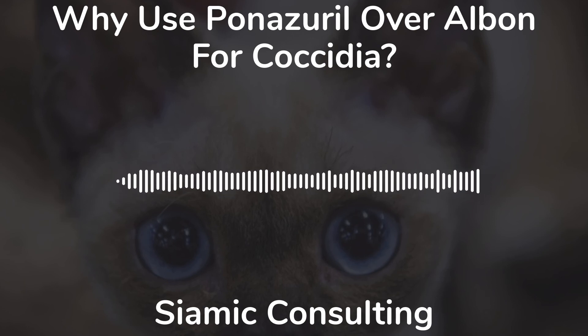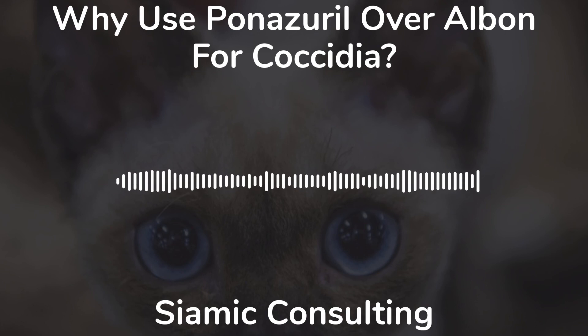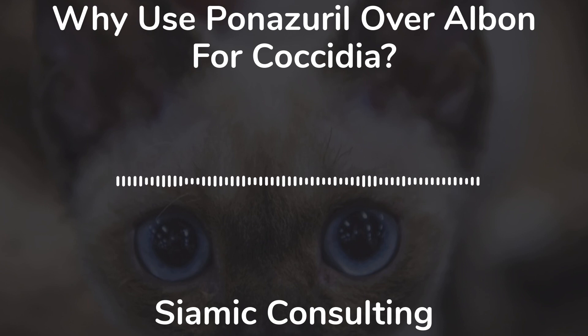If you like this video, please subscribe and leave a comment below about your experience with coccidia and the treatment of coccidia in the shelter, rescue, or even the home environment. If ponazuril is still too expensive, you may look into my upcoming video on toltrazuril.